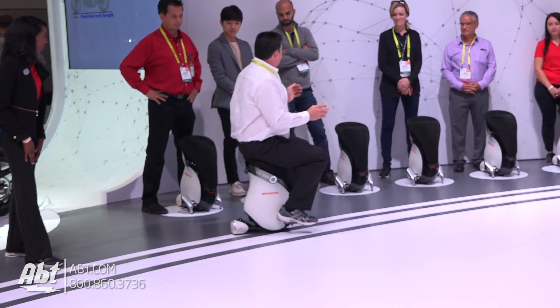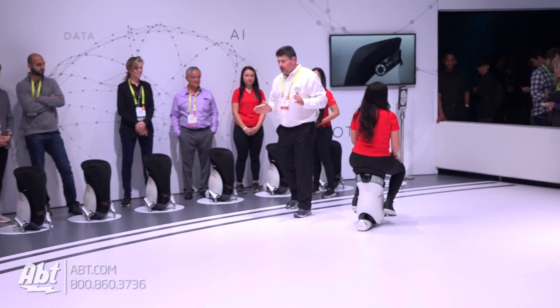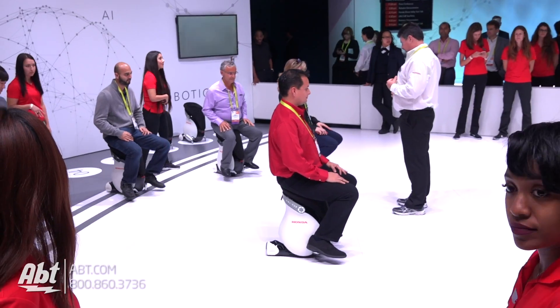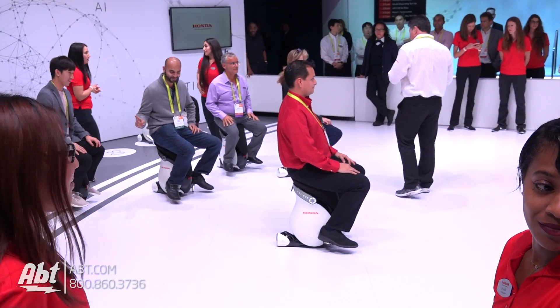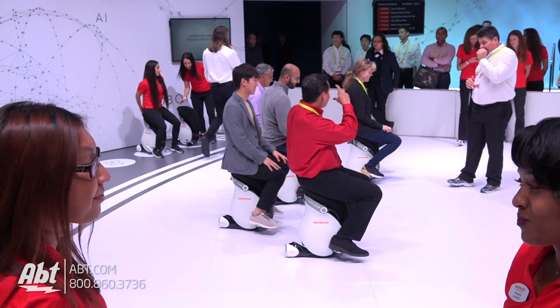It's a pretty cool looking device. I'm not certain when they're going to be bringing this to market, or if they're going to be bringing this to market, but they've got it on display here. We've got some people trying them out, doing some different tricks on them, and it looks like you can move horizontally — it looks like the way they have the wheel set up on the inside.